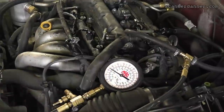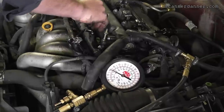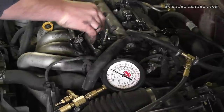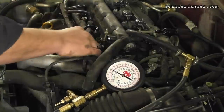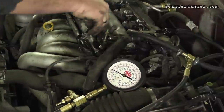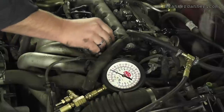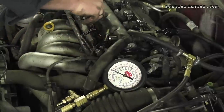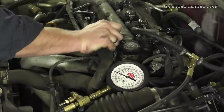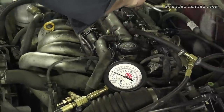Maybe we can attribute the flow rate differences to temperature — I'm doing this cold where I was doing it with the engine hot before. The new injectors showed the same flow to each other, which is what matters in a balance test. It's not a spec test — we want to compare injectors to each other, not look at a number and say that's good or bad. Temperature was the only variable that's different here.